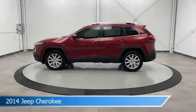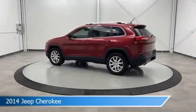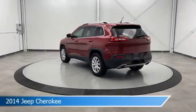Take a look at this 2014 Jeep Cherokee, equipped with a 9-speed 948TE automatic transmission in deep cherry red crystal pearl coat.